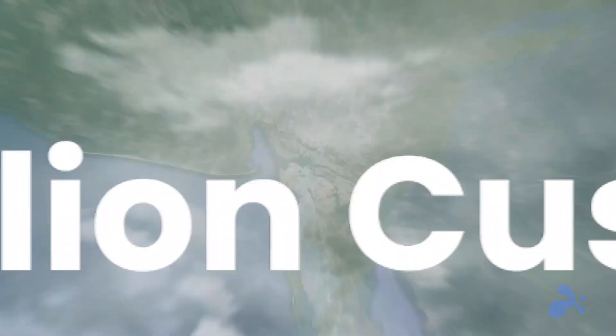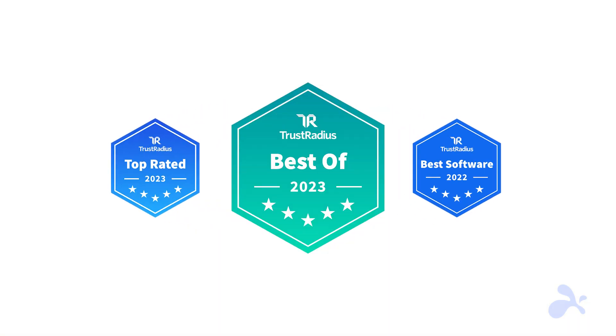That's why millions of users around the world keep rating us as the best software of the year. Start a free trial today and get the best remote experience at the best price.